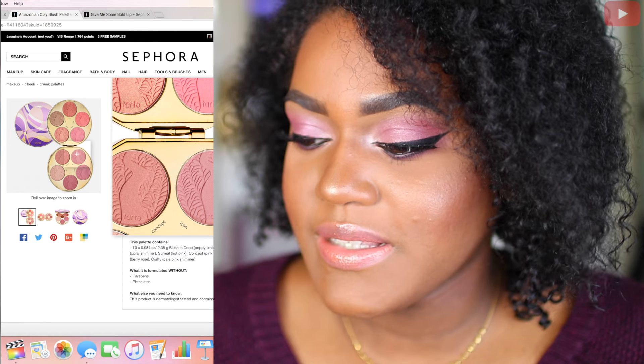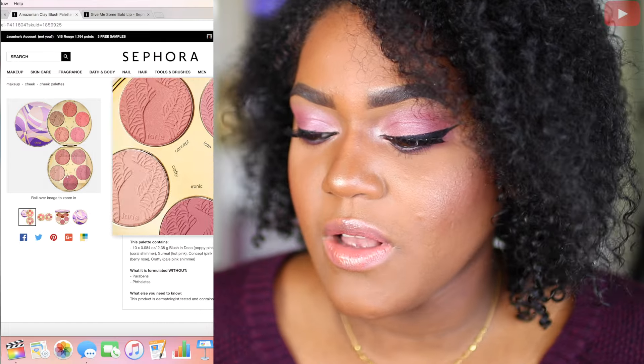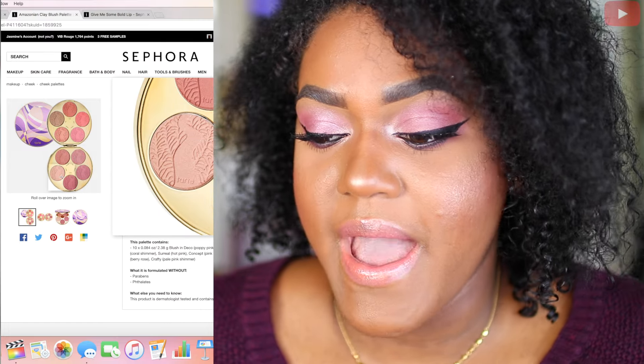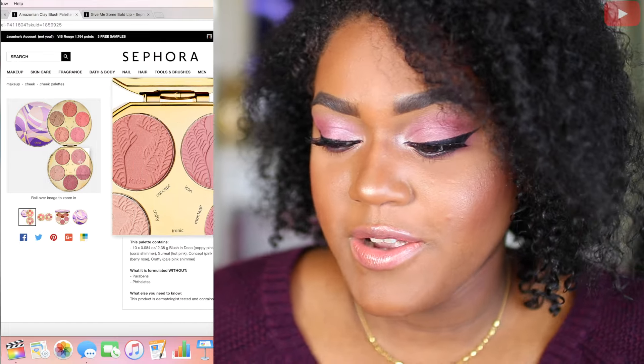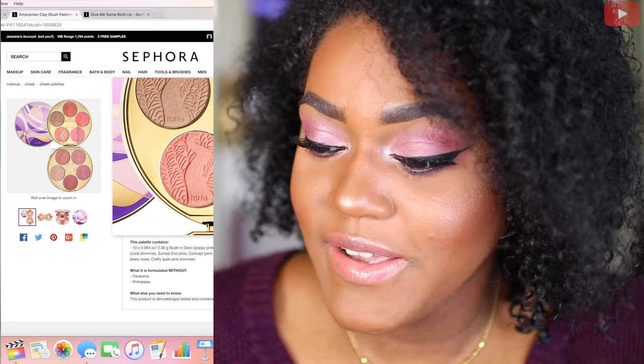Next is going to be the Tarte Amazonian Clay Blush Palette Color Wheel. This is pretty self-explanatory — it has 10 blushes in here, they're all beautiful colors, and it retails for $44. I definitely need this in my life.